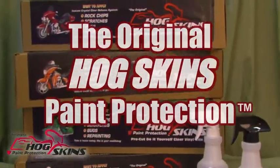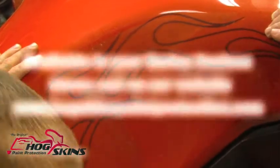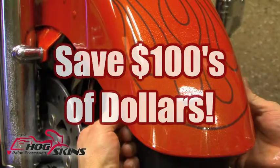The original Hogskins Paint Protection, available in your Harley Davidson stores and on our website at HogskinsPaintProtection.com. Pre-cut crystal clear protection for your ride. Protect your most exposed paint like a pro and save hundreds of dollars.